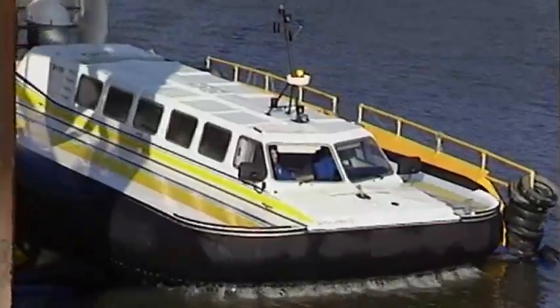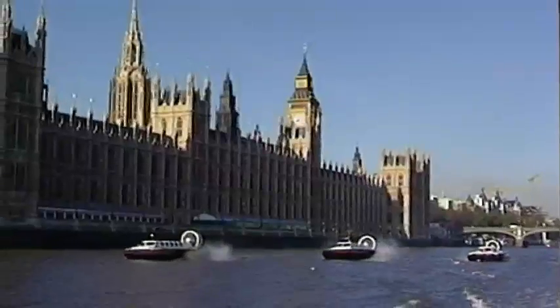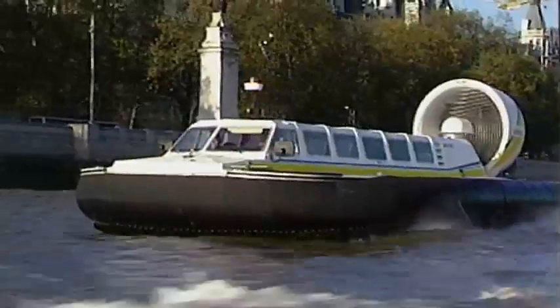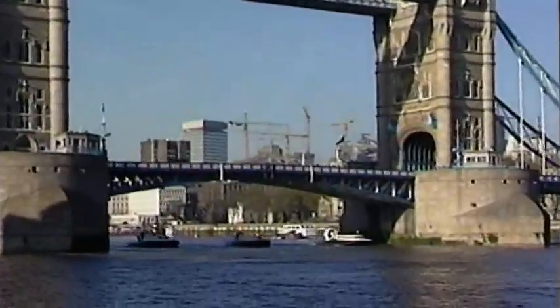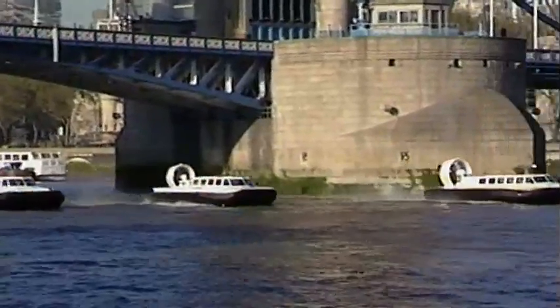And in London, a 2,000 TD passenger service on the River Thames carried hundreds of thousands of passengers over a period of eight years. Our hovercraft were the only craft allowed to operate at high speed along the whole route into central London, since they were the only craft which produced virtually no wash or wake at high speed.